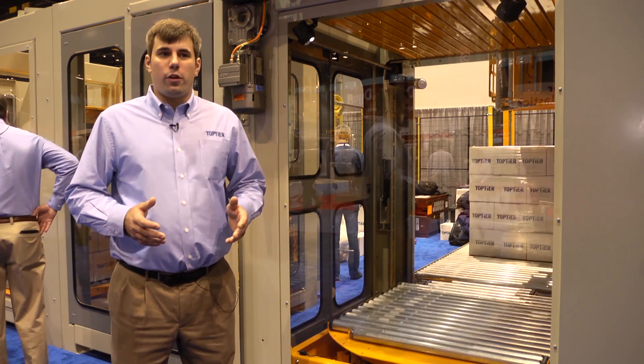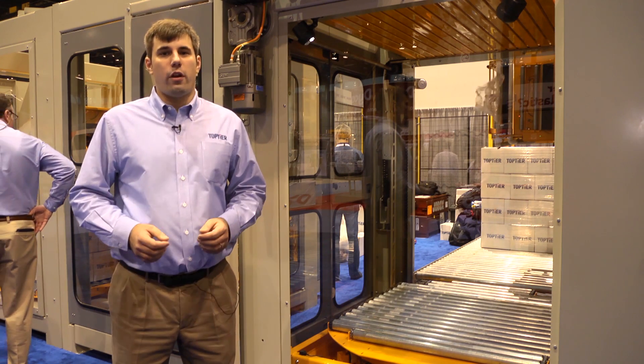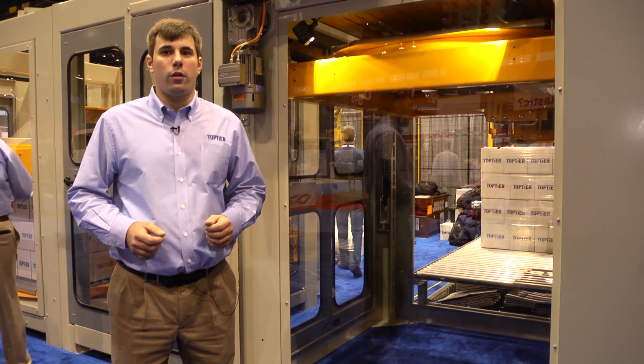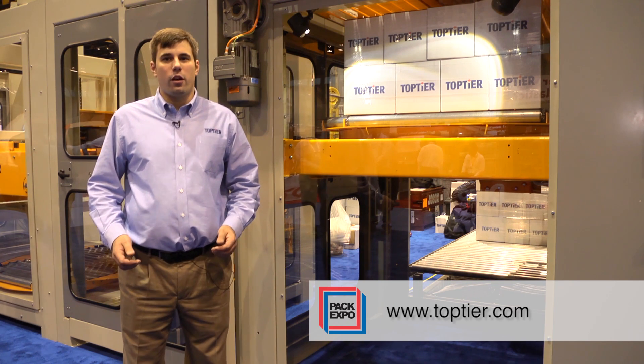Our machines typically do not use compressed air. If they do, it's only for momentary usage. Our CFM rating is under 4 CFM on compressed air. For more information visit our website at www.toptier.com.